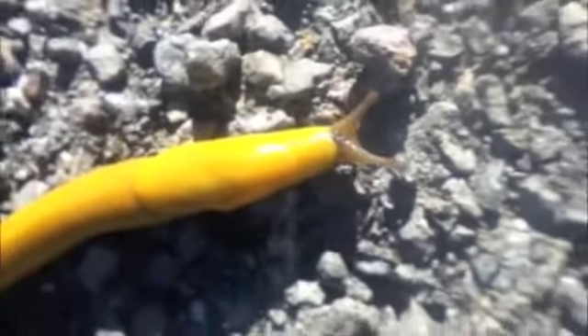Hey guys, Dan from Big Sur. Back with a banana slug. Look at the color on this thing. Definitely not for the squeamish. It is slippery and slimy and leaving a trail right behind it. But it's a beauty.